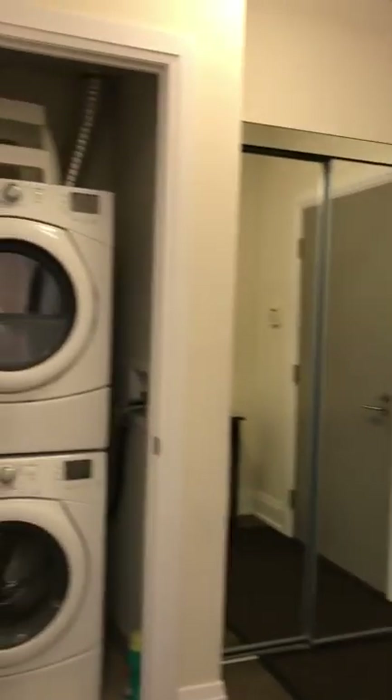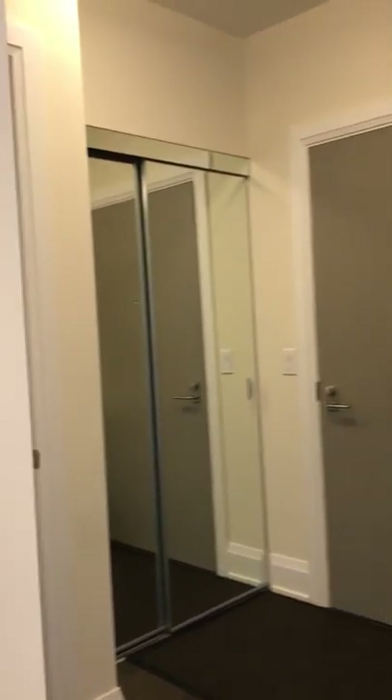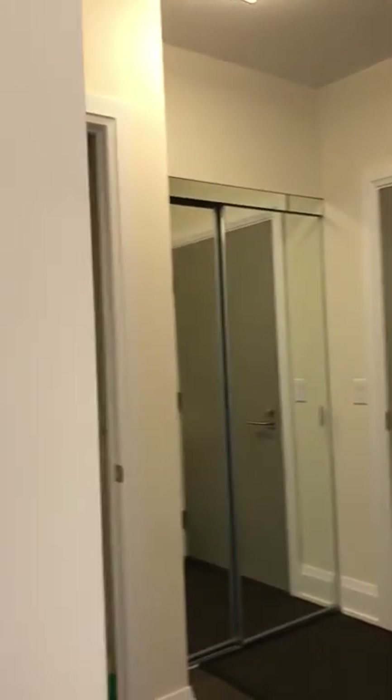We've got a double mirrored closet. We've got a high-efficiency washer and dryer right there. It's nicely positioned away from the bedrooms and the main entertainment area.